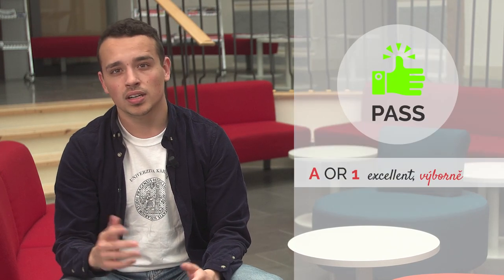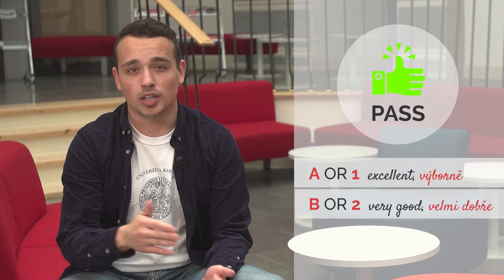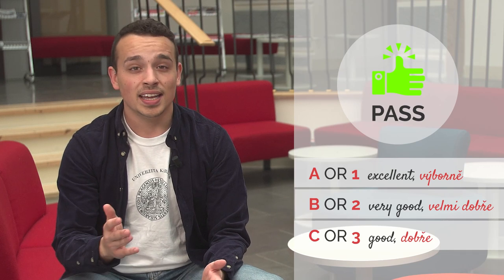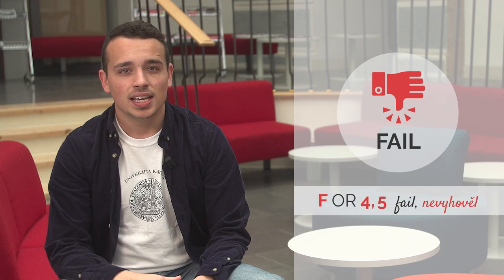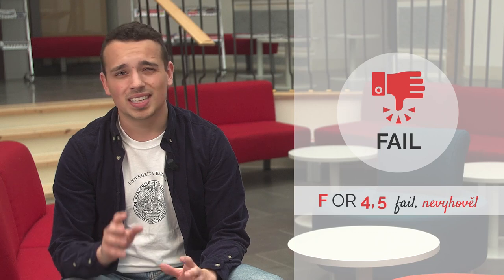Where A is excellent — 1, 'výborně' in Czech. B or 2 is very good — 'velmi dobře'. And C or 3 is good — 'dobře'. And then there's obviously the evil F for fail. This is the classic grading system here at Charles University, but in some faculties it might change a bit.